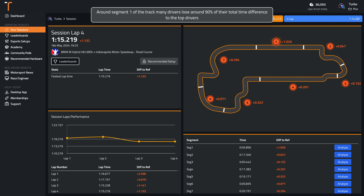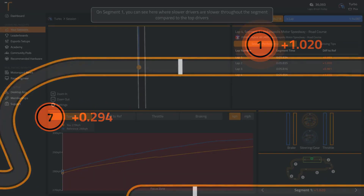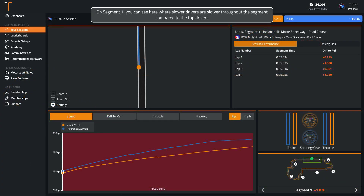Around segment one of the track, many drivers lose around 90% of their total time difference to the top drivers. You can see here where slower drivers are slower throughout the segment compared to the top drivers.